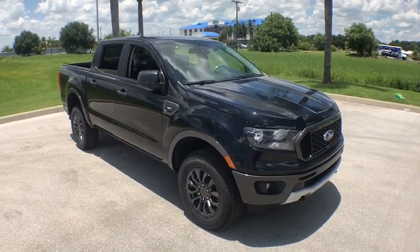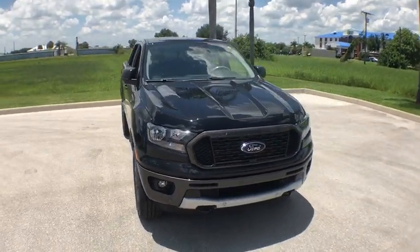The 2019 Ford Ranger. Tough inside and out, Ranger proves it's metal.